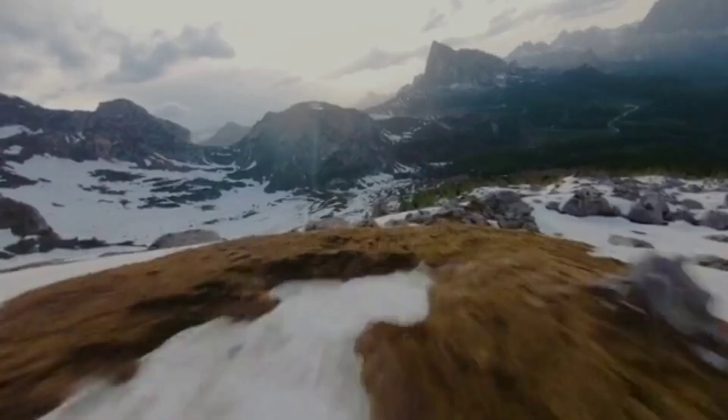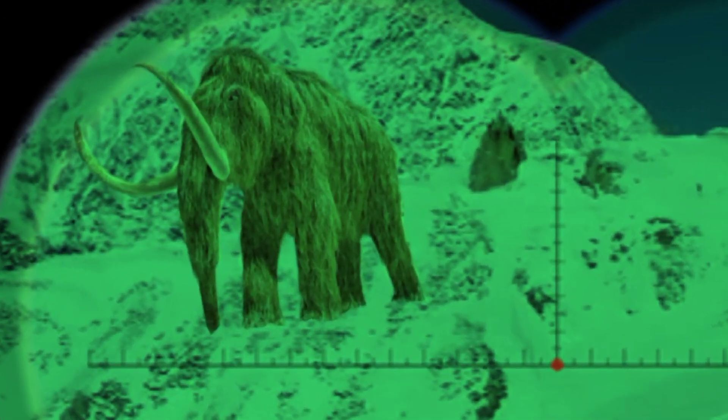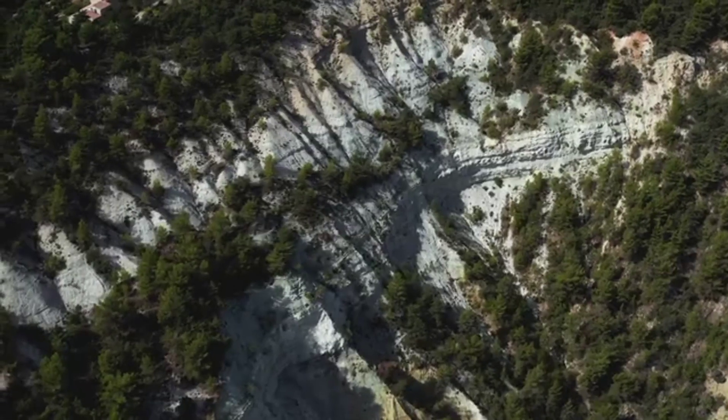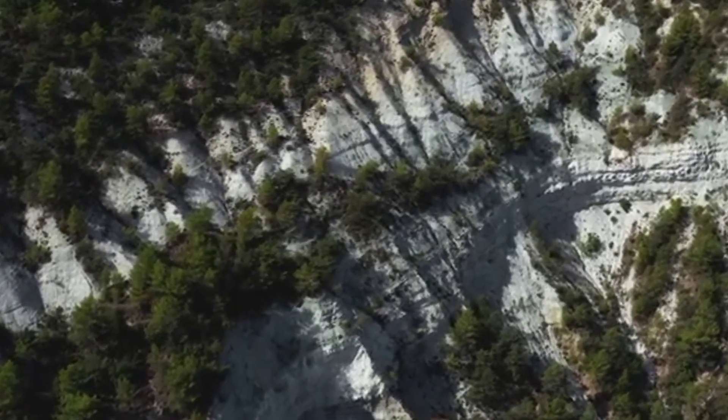Step back in time to an era of ice and giants, where colossal creatures known as woolly mammoths roamed the ancient landscapes. These extraordinary beings, shrouded in mystery and adapted to a world long gone, provide a captivating window into the past.